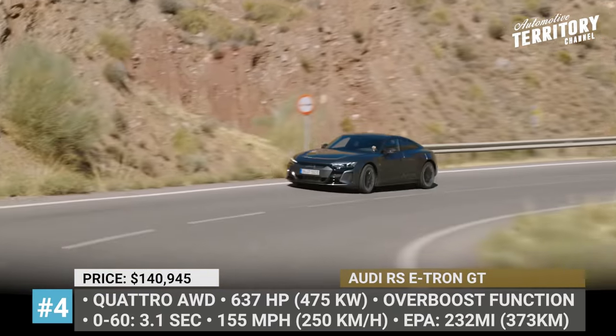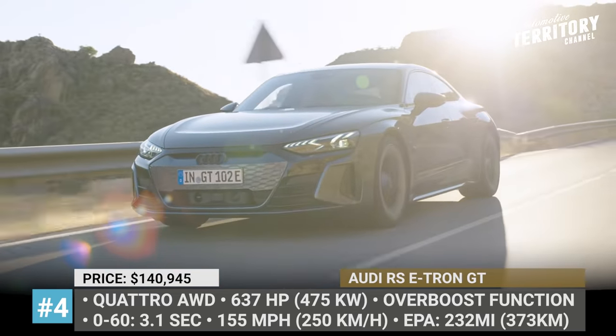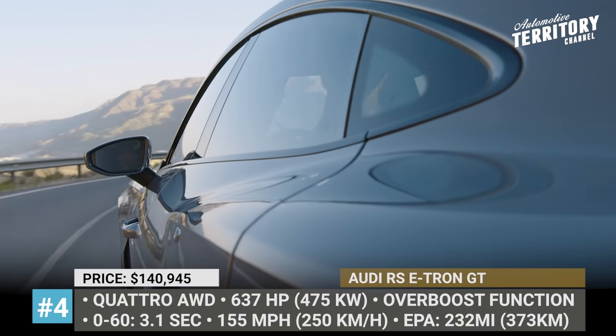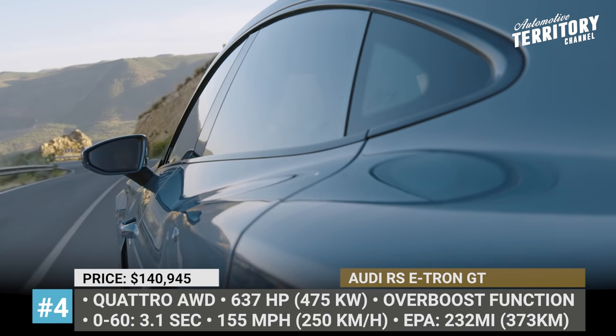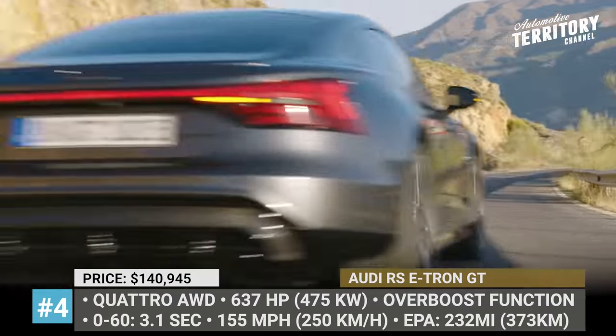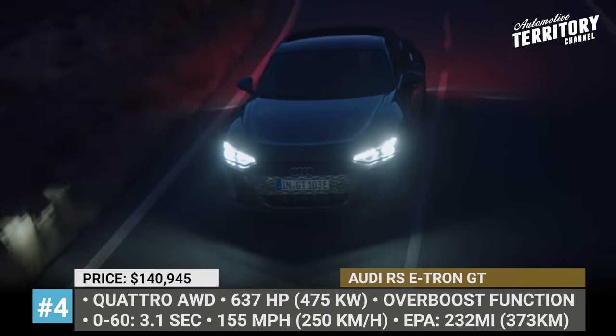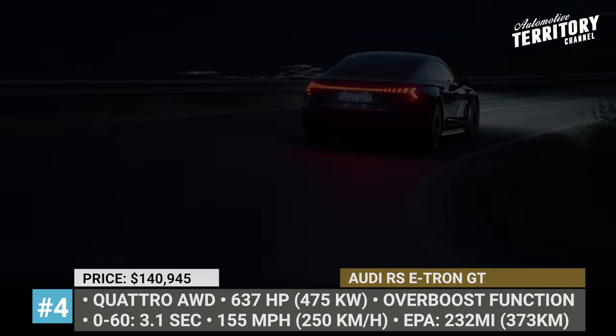The two motors bring all four wheels into motion via the electric quattro all-wheel drive system, and optional rear-wheel steering improves handling at low and high speeds. The Audi benefits from an 800V battery pack architecture, giving 232 miles of range and ultra-fast charging at 270kW.